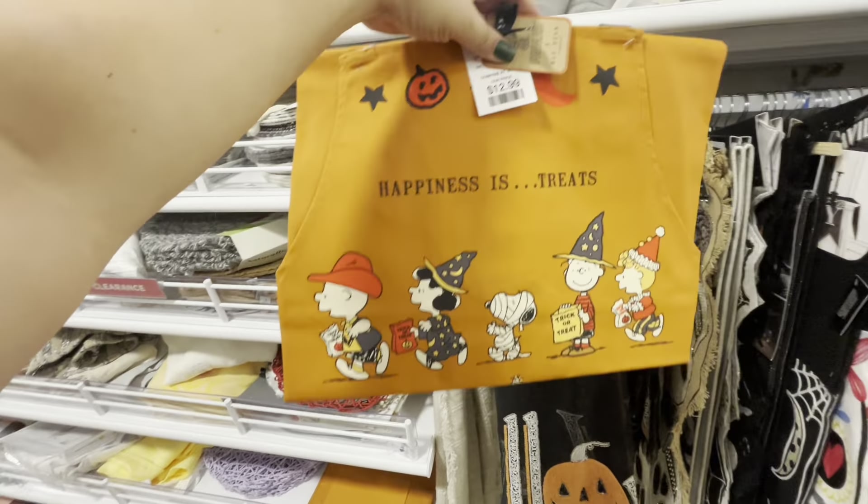Oh my gosh, friends — look! I was going to check out this Isaac Mizrahi mantle scarf. It is so nice — see-through, and it's $25. And look at what I found right there — I think this is an apron! A Halloween apron with pockets, Peanuts — I am getting this! Oh my gosh, yay!